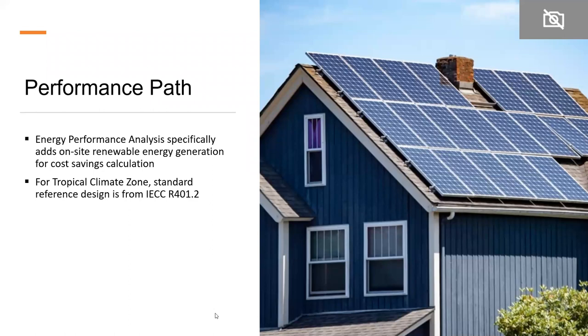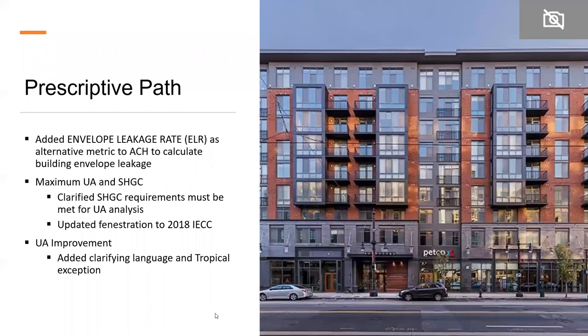For the performance path specifically, the 2020 NGBS adds on-site renewable energy generation for the cost savings calculation — that was not listed in 2015. It also sets the reference design for the tropical climate zone referencing IECCR 401.2. On the prescriptive path, an important change is the addition of envelope leakage rate (ELR) as an alternative metric to ACH to calculate building envelope leakage — particularly important for smaller homes or multifamily buildings. The standard also clarifies SHGC requirements for the UA analysis and updates fenestration to the 2018 IECC.